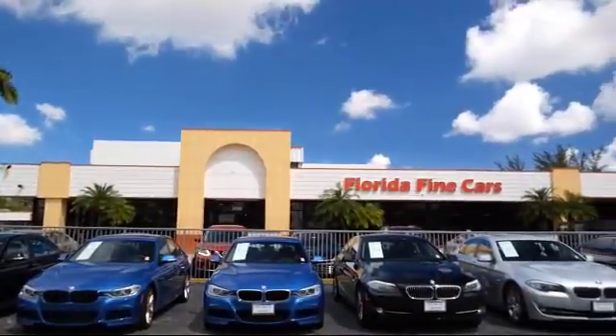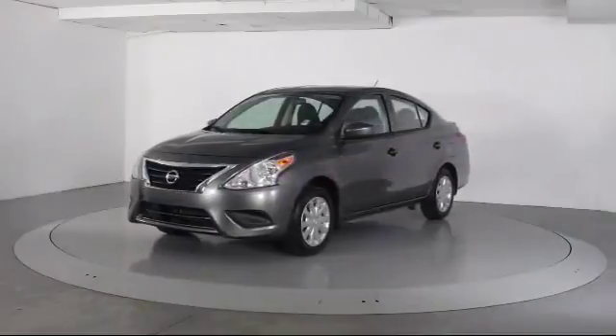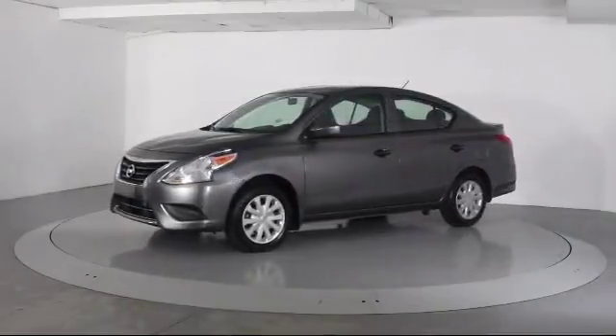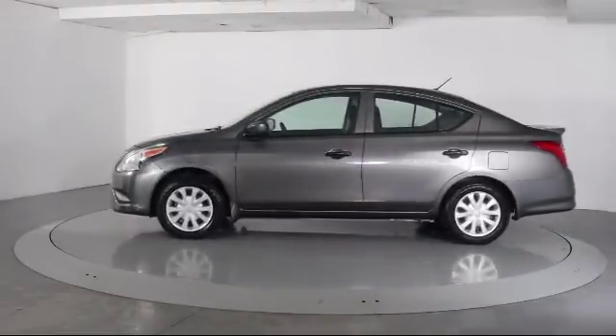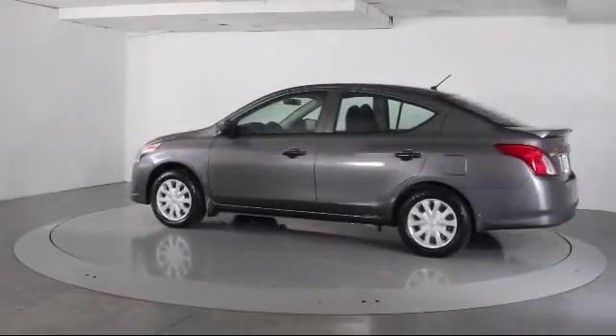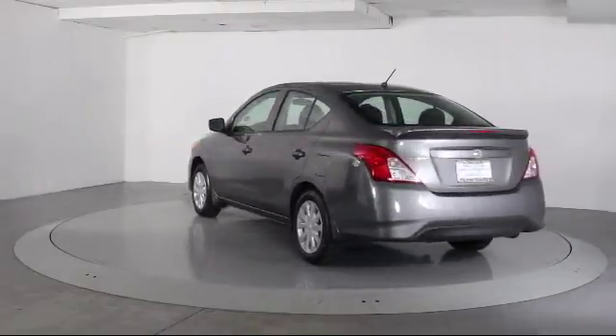Here's a look at another one of our vehicles from our massive selection. It comes equipped with steering wheel controls, air conditioning, traction control, side airbags, CD player, anti-lock braking, bucket seats, rear defroster, tilt steering wheel, and cloth seating.